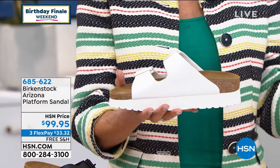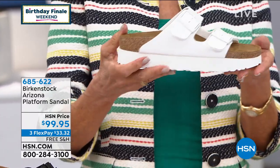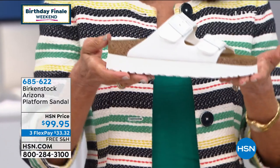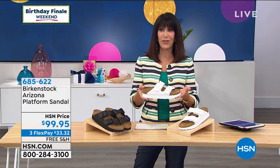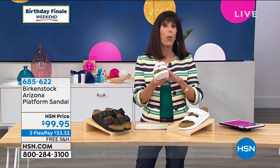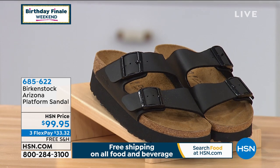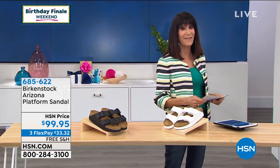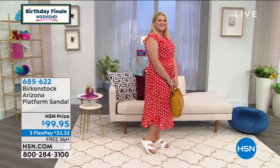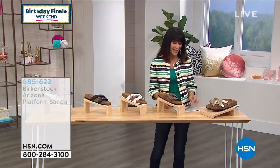One-inch platform all around — you get the elevation but with perfect balance. No worrying about body shifting. White and black are the two color choices. Item number 685-622 at $99.95. Now we're moving into the YOW, another customer pick at 4.3 stars at hsn.com — one of the more popular Birkenstocks we've offered on air. Every single shoe in the hour ships with free shipping and handling.